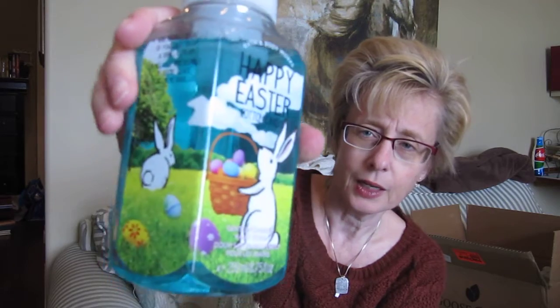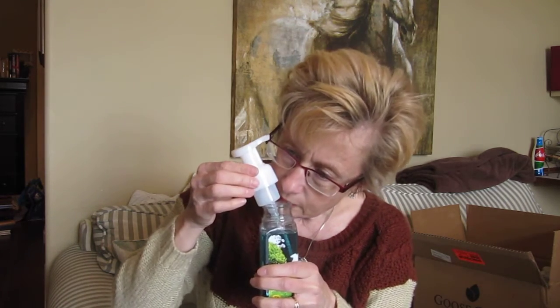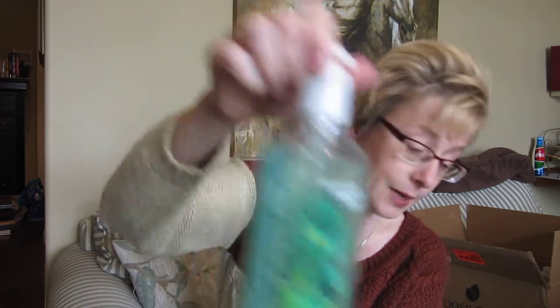I was looking at the Easter Bunny candle because I love bunnies, but it was kind of light on throw and I just thought I really don't need another candle. So I looked across the store and there was my little bunny soap — I was quite happy to get this. It's a blend of powdered sugar and vanilla cream. I think it was the vanilla cream hand soap I got in the wintertime — just a very rich vanilla cream scent. So I got two of those, and I got the Deep Cleansing Hand Soap in Eucalyptus Mint. I just absolutely love that smell.